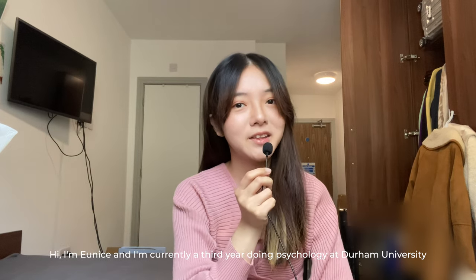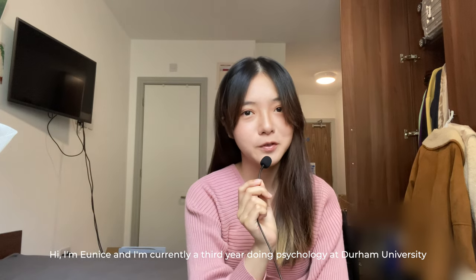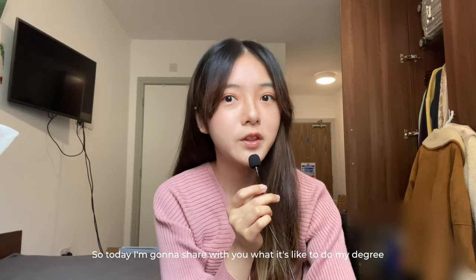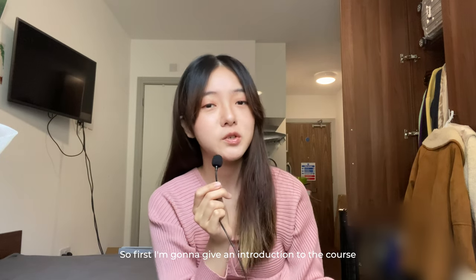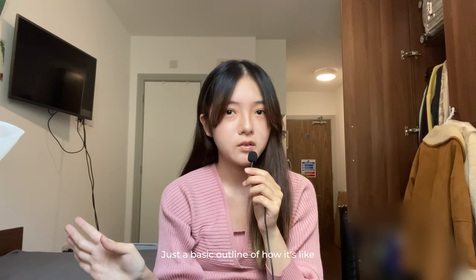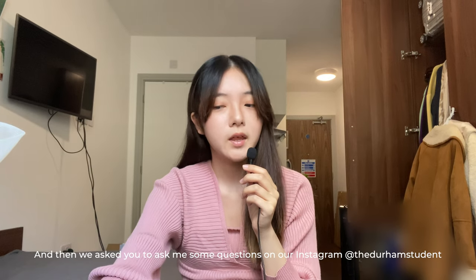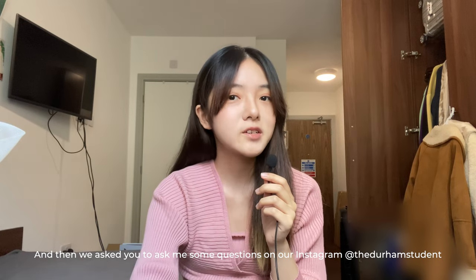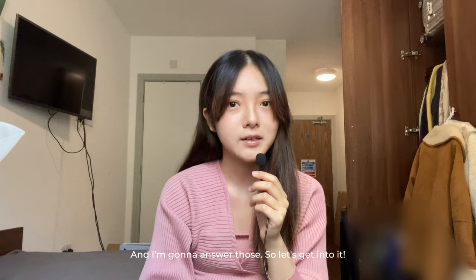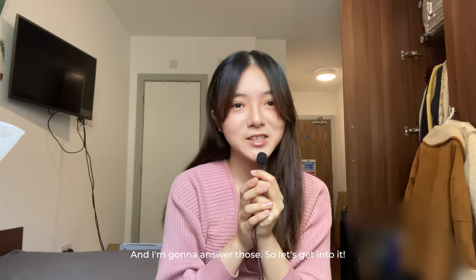Hi, I'm Eunice, and I'm currently a third year doing psychology at Durham University. Today I'm going to share with you what it's like to do my degree. First I'm going to give an introduction to the course, just a basic outline of how it's like, and then I'm going to answer some questions you sent us on our Instagram at the Durham Student. So let's get into it.